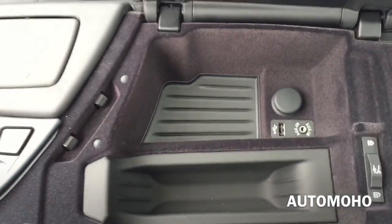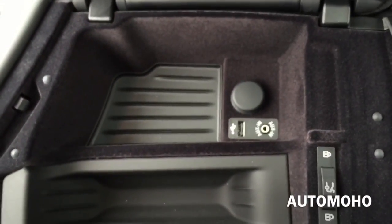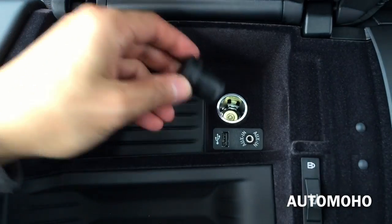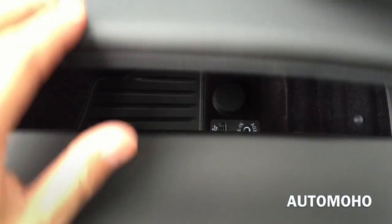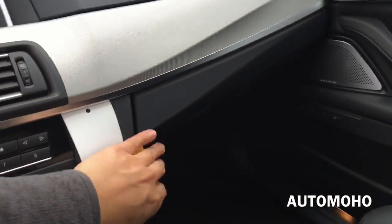Ashtray, center storage compartment with a USB auxiliary input and 12V power plug. You also have the trunk lock button there. And another look at the dash with the glove box compartment.